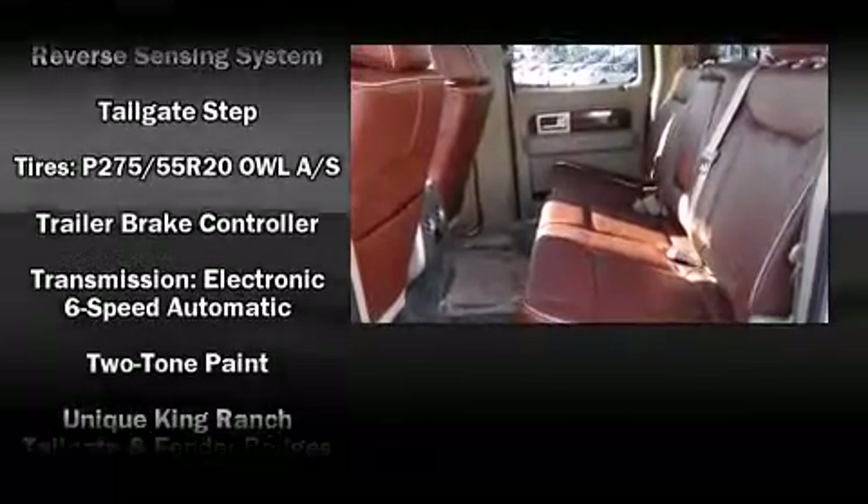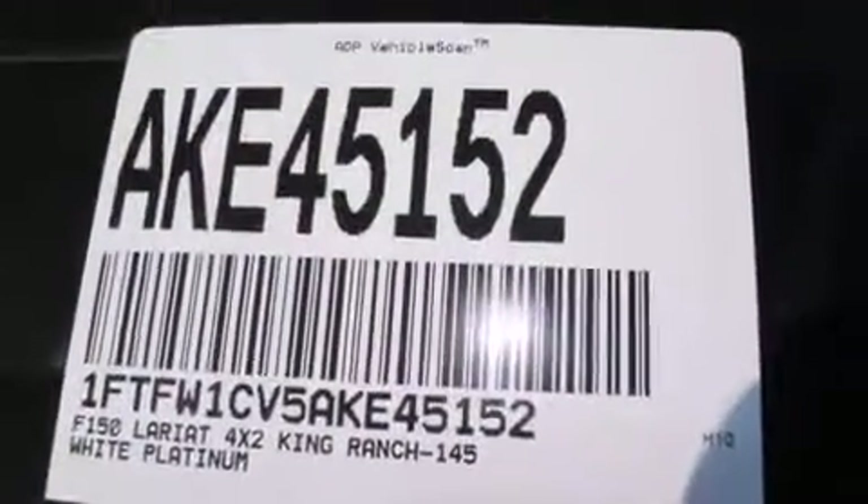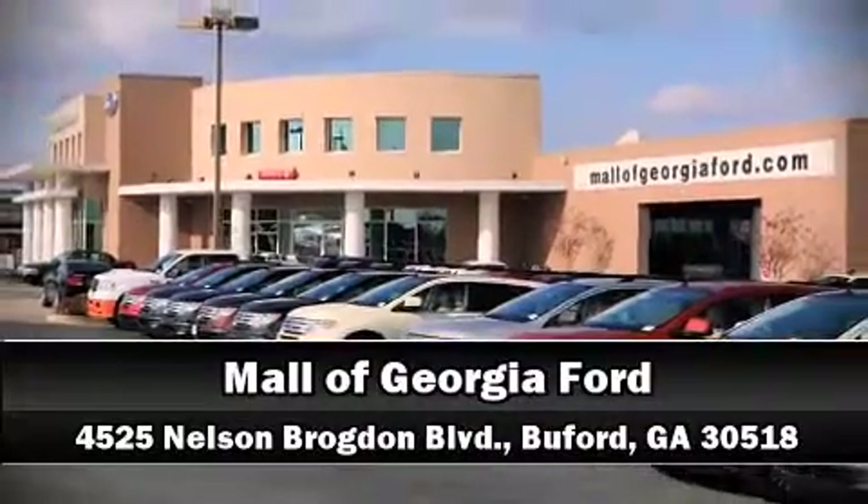You can be assured that you and your passengers will experience top-tier protection. Our sales reps are extremely helpful and knowledgeable — stop in and take a test drive.